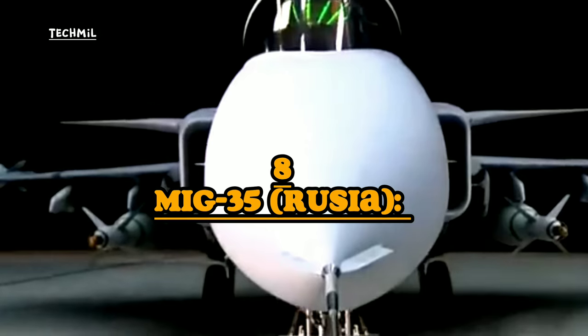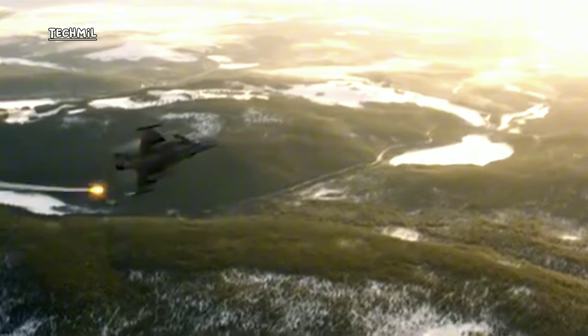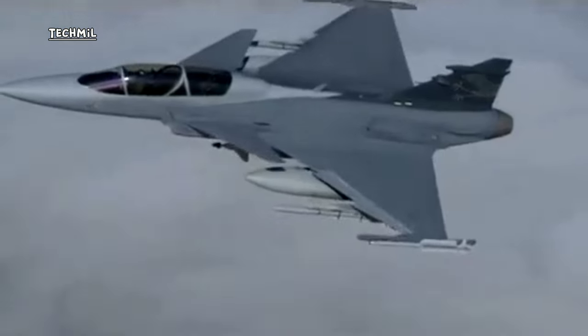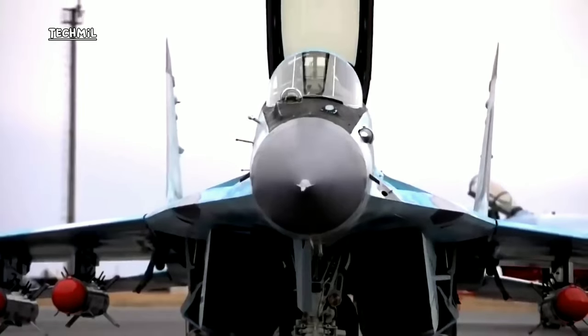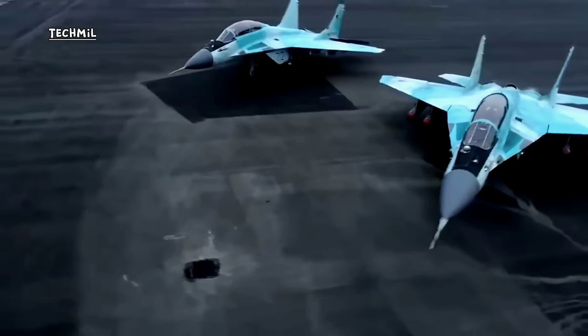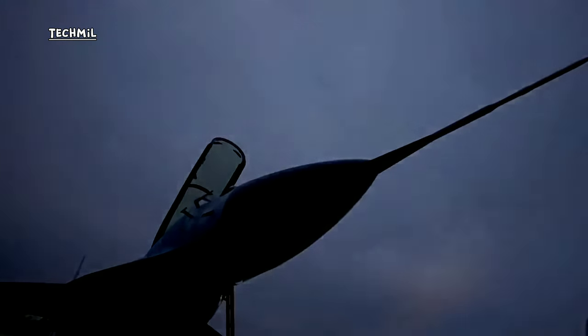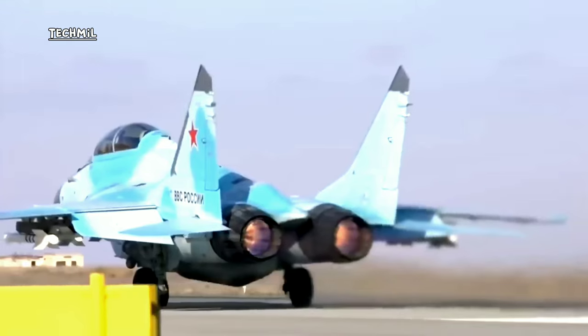Number eight: MiG-35, Russia. The MiG-35 is a fighter aircraft developed by Russian aviation company RSK-MiG — a fourth-generation plus-plus aircraft and the latest variant of the MiG family. It is a multi-role aircraft usable for air-to-air, air-to-ground, and air-to-sea strikes. It is known for high maneuverability in air combat and economical operation — with lower operational costs compared to competing aircraft — making it an attractive option. It has drawn interest from several countries and is an important part of Russia's air defense options.